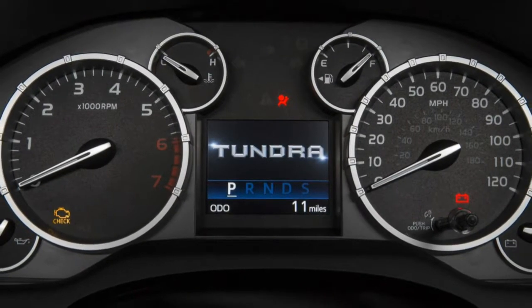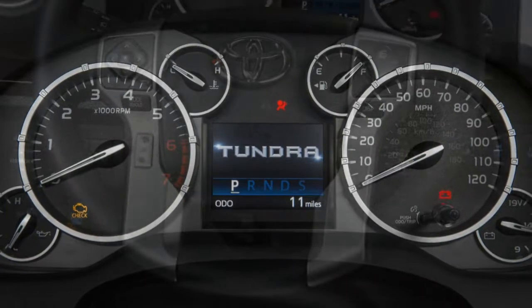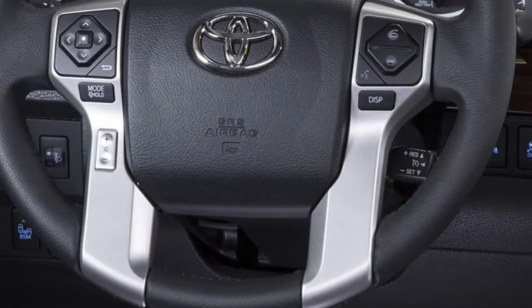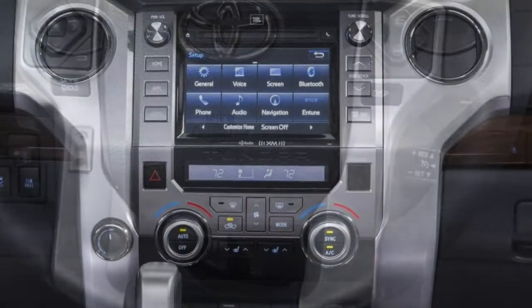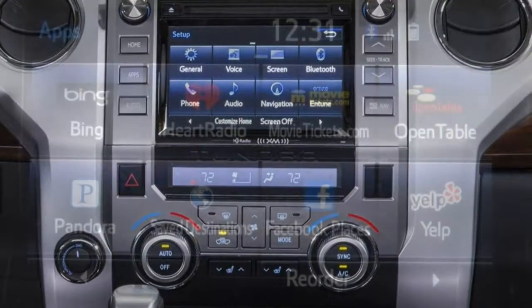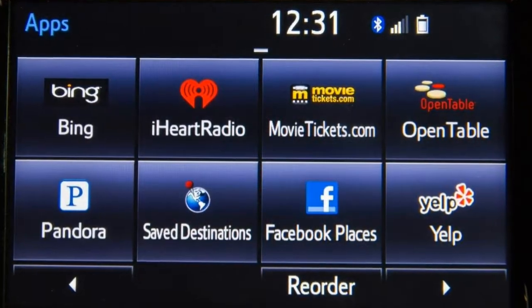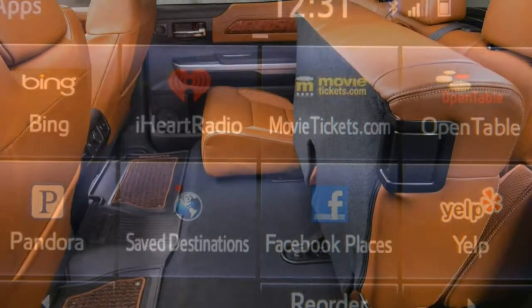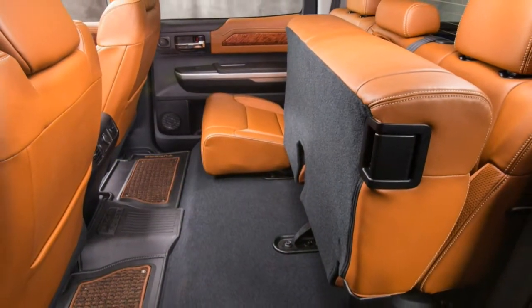There is a lot to like about the 2017 Toyota Tundra. After all, this is a brawny full-size truck that can tow up to 10,500 pounds or haul just over a ton of cargo. You also get your choice of one of two available V8 engines. And with a lineup that runs the gamut from basic work truck to posh personal pickup or off-road bruiser, there's bound to be a Tundra that suits your needs.